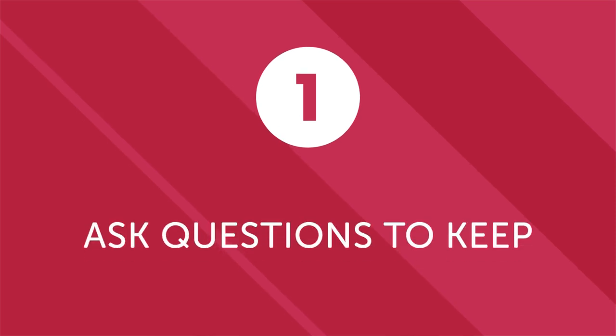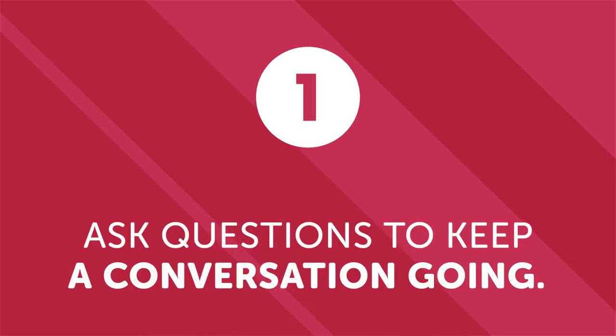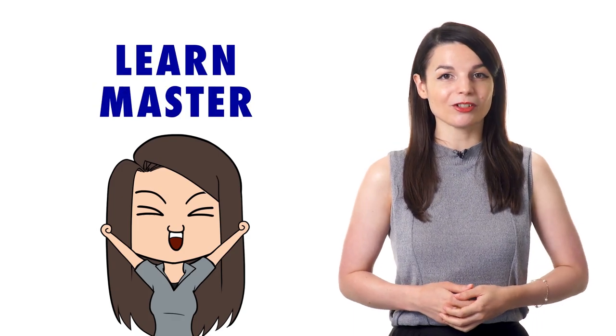First, ask questions to keep a conversation going. For beginners and even more advanced speakers, the key is to ask questions to keep a conversation going. They can't be just random questions, or else you may confuse the listener. But by memorizing a few key questions and the appropriate time to use them, you can easily carry a conversation with minimal vocabulary or experience. And remember, the more conversations you have, the quicker you will learn and master the language.